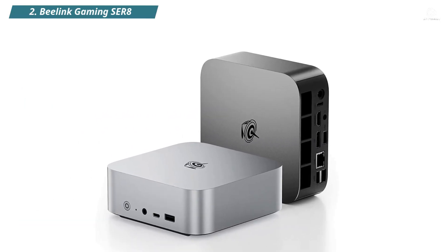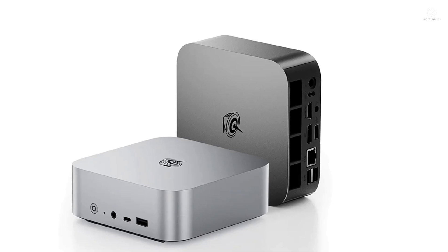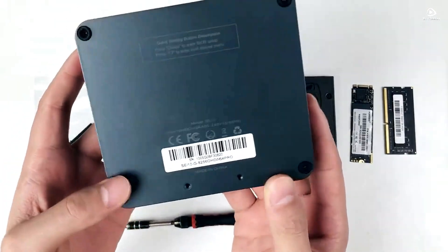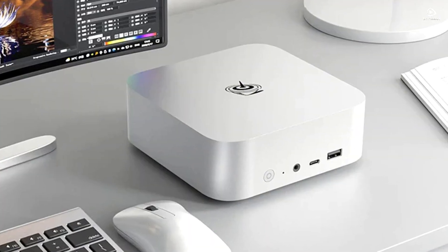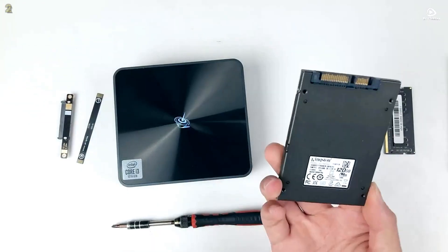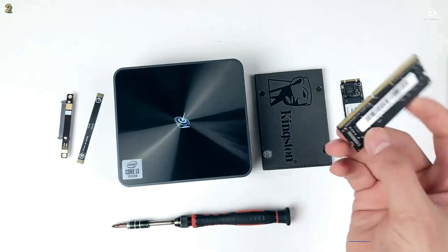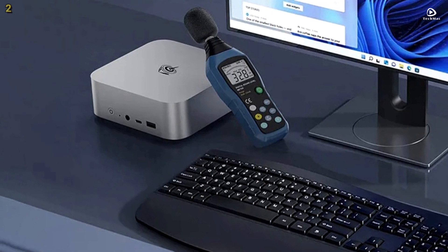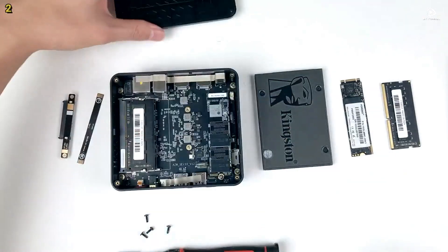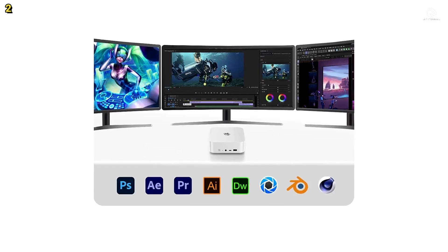Number 2: Beelink Gaming SER8. The Beelink Gaming SER8 is a compact powerhouse featuring the AMD Ryzen 7 8745HS processor with 8 cores and 16 threads. It runs at a base frequency of 3.8GHz and can turbo-boost up to 4.9GHz, delivering strong performance for gaming and professional workloads. Thanks to its MISC 2.0 cooling system, which uses an efficient bottom air intake and vapor chamber, the SER8 stays cool and near-silent even under 65 watts thermal design power.